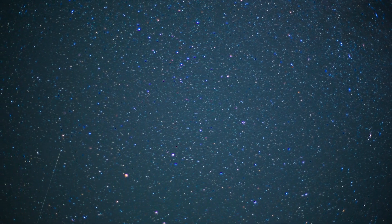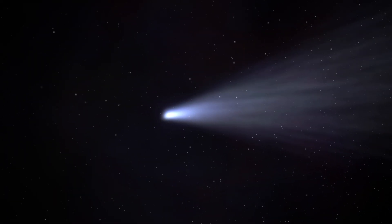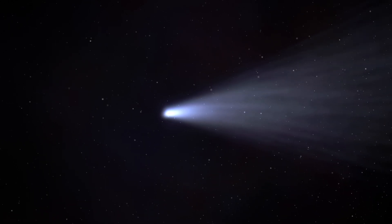The Perseids peak around August 12th every year, and they originate from the comet Swift-Tuttle, which swings by the Sun every 135 years.